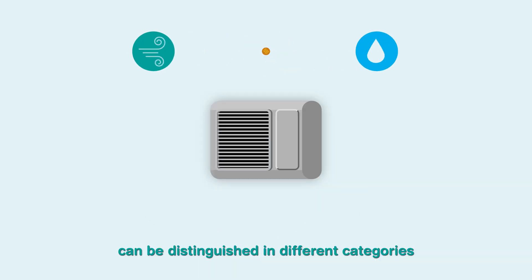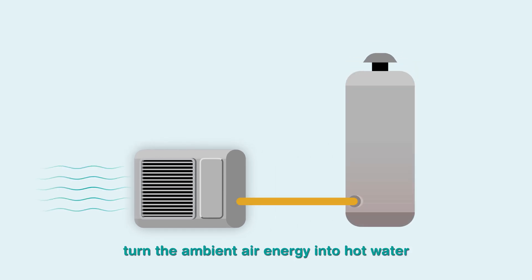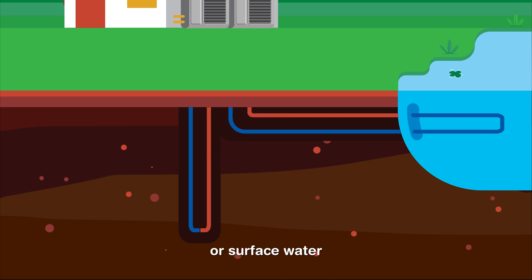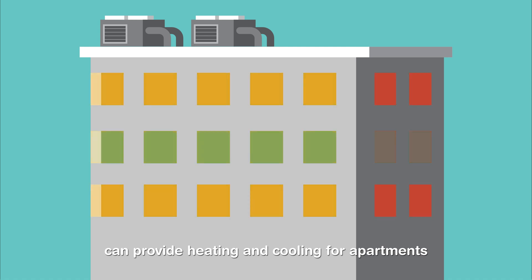Available technologies can be distinguished in different categories. Air to water heat pumps turn the ambient air energy into hot water. Ground to water heat pumps use geothermal heat from the earth or surface water. Air to air heat pumps can provide heating and cooling for apartments.